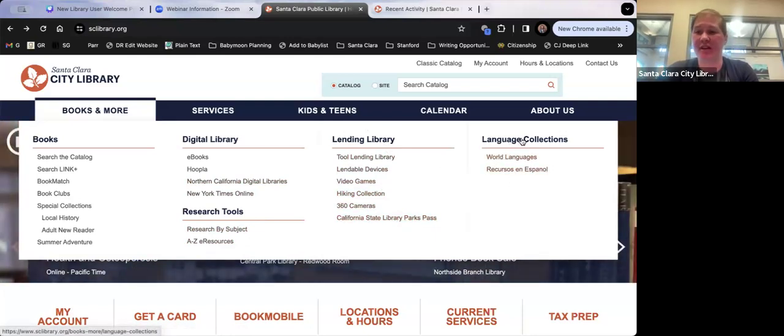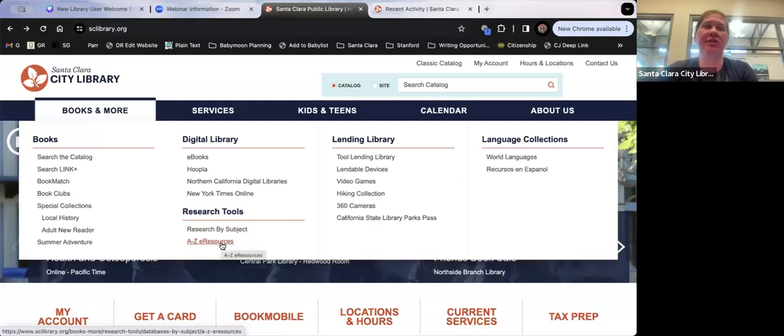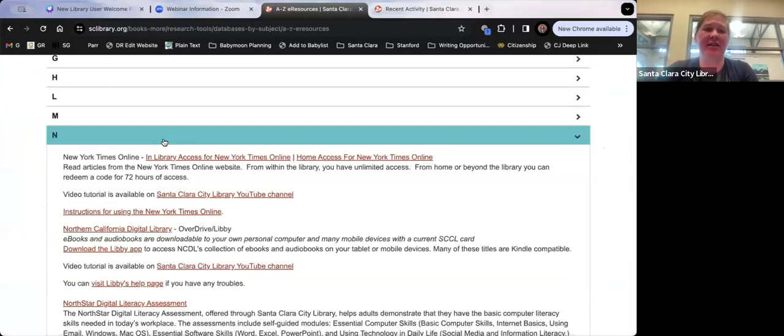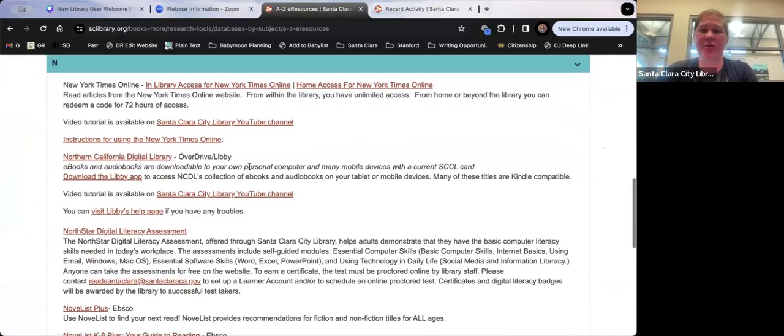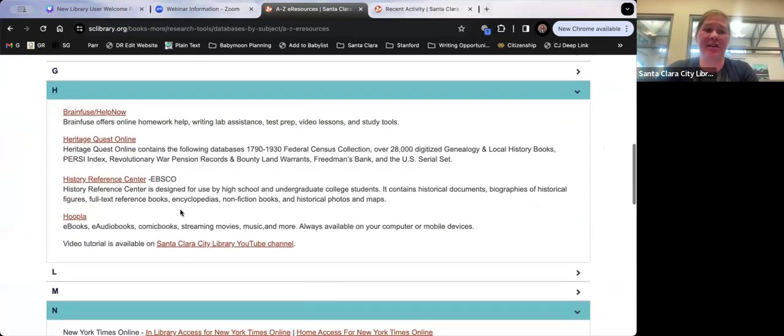Coming back to the Research Tools: if you know what tool you're looking for — like the New York Times online — I recommend going to 'A to Z Resources' and just going to the letter N. You'll find the links and a description of how to use it. We also have YouTube videos showing how to use different resources. If you know what you're looking for, use the A to Z.